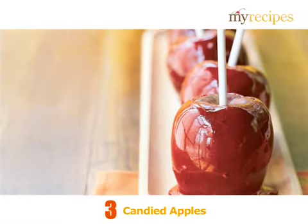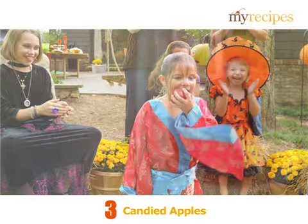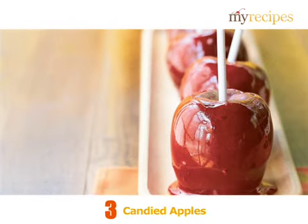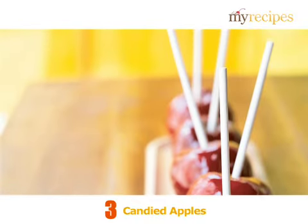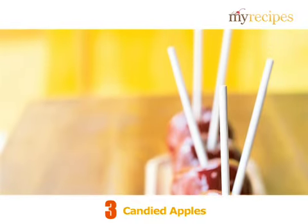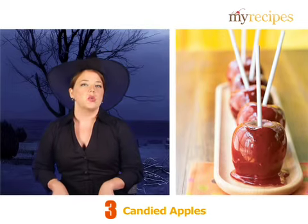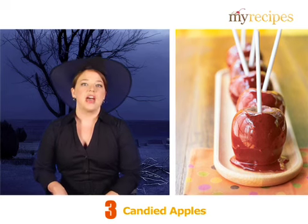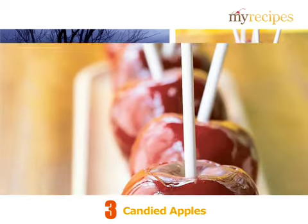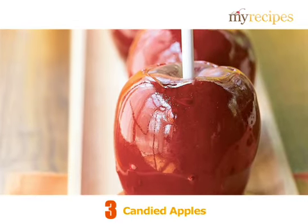Candied Apples. There are some people who bob for apples, and there are some who prefer to dip them in a sweet, sticky concoction. First, you'll need white dowels for the sticks. Then combine sugar, corn syrup, water, and red hot candies in a saucepan. Insert the sticks in the apples, and then dip in your sugary, melty mixture. Let the candy harden and enjoy.